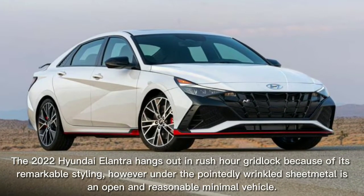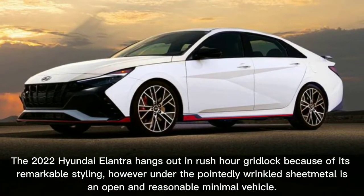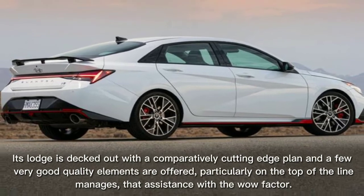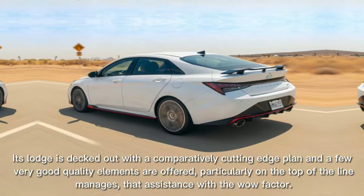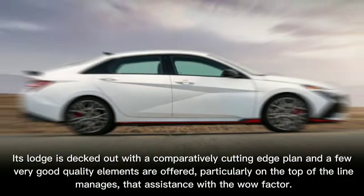The 2022 Hyundai Elantra stands out in rush-hour gridlock because of its remarkable styling. However, under the pointedly wrinkled sheet metal is an open and reasonably priced compact vehicle. Its cabin is decked out with a comparatively cutting-edge design, and some high-end features are offered, particularly on the top-of-the-line trims, that help with the wow factor.